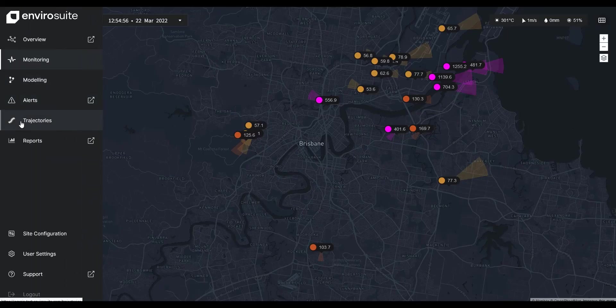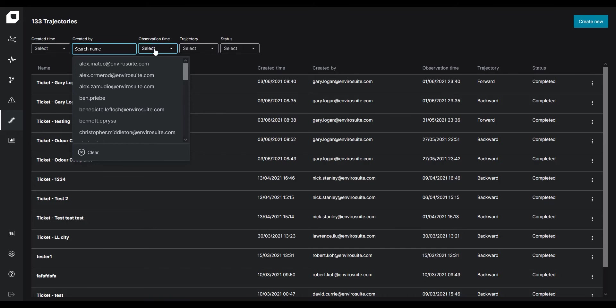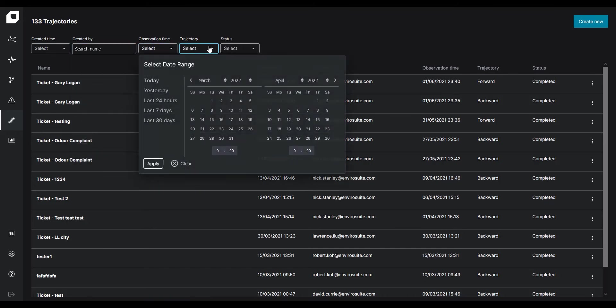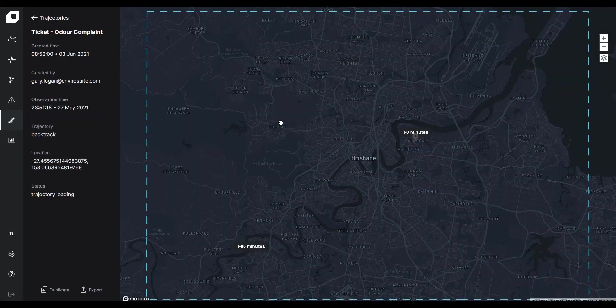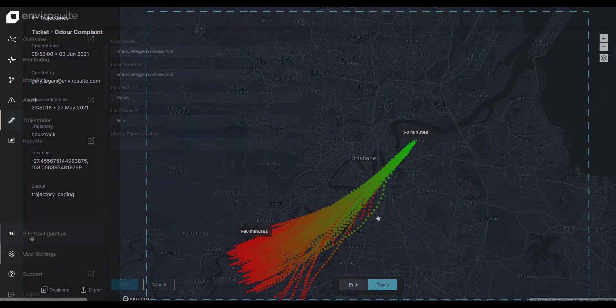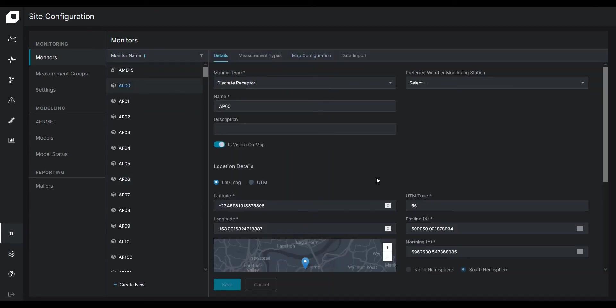The next improvement is the Trajectories page. We've added more options for searching and finding trajectories, which is very useful when you have a very active trajectories database. The interface is cleaner and more defined. If you have this functionality, the way Trajectories works is unchanged — either a ticket is entered to trigger an automatic run, or you can create manual trajectories if needed. Work has also been done on the Site Configuration and User Settings panels, giving you more control of your experience with Omnis.